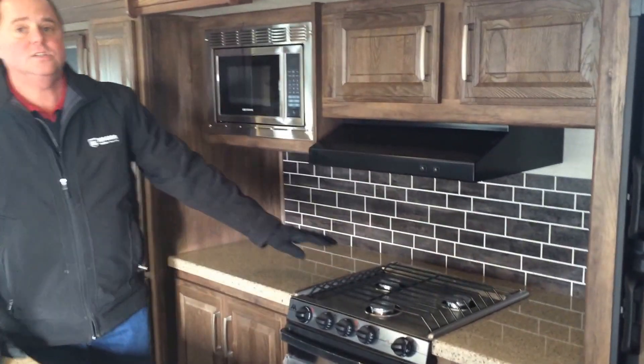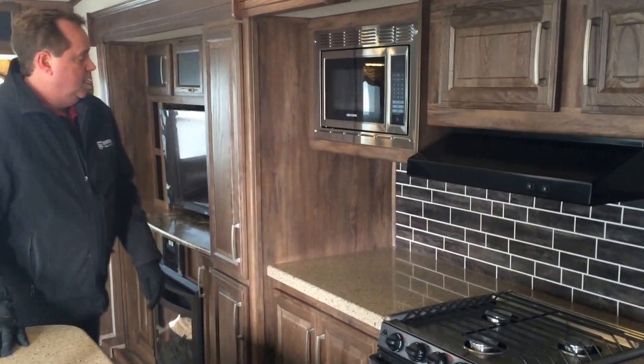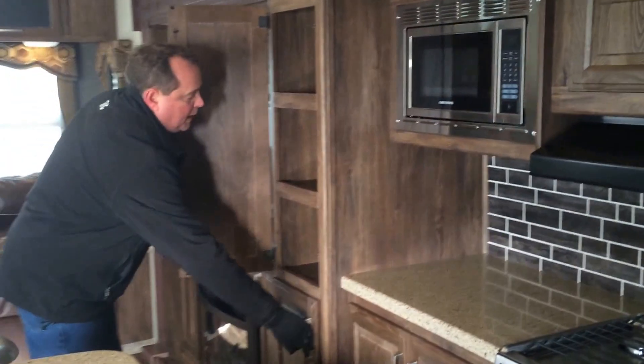Good counter space. It's got the stainless steel cooktop, oven, built-in microwave, and a large double door refrigerator. Again lots of storage, and you've got a nice pantry here.